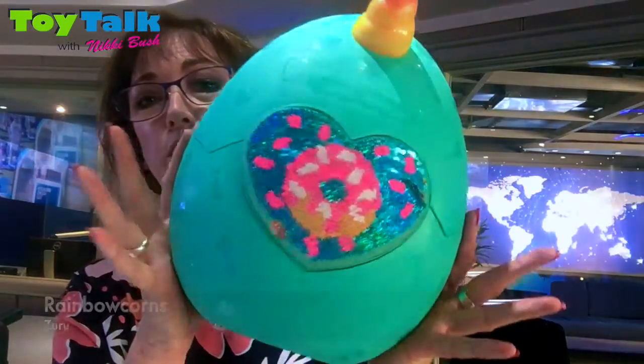Hi, I'm Nikki Bush coming to you from 702 Studios where I've just done my weekend breakfast slot with Rufilwe and Pakanyani. We're discussing the two to four age group in my Toy Talk 2019 highly recommended toys, and the first one I'm going to talk to you about today is the Rainbow Corn.